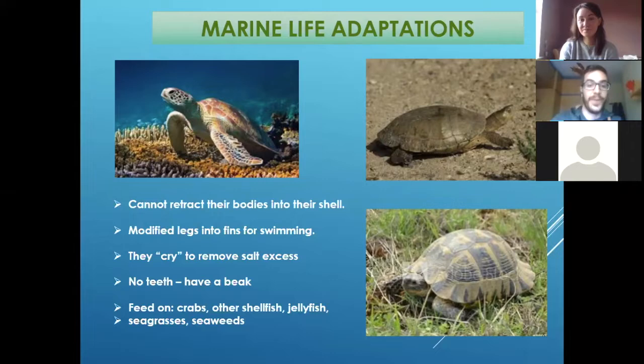They don't have feet at all — you can see that they have modified mouths depending on which food they can eat, as we will see now. What do sea turtles eat? It depends on each species.